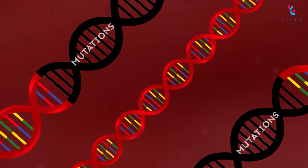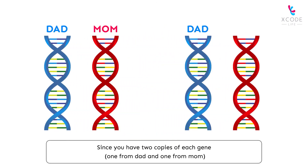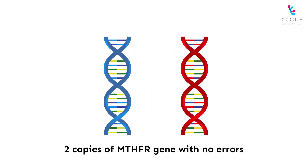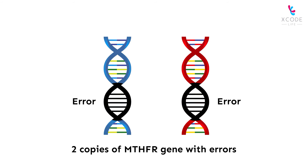You can also have the gene without any changes. If you happen to have changes in your MTHFR gene, it may not work so well. On the other hand, if you don't have the mutations, you have a good working gene. Since you have two copies of each gene — one from dad and one from mom — you can have the following combinations: two copies with no errors, one copy with error and one without, or two copies with errors.